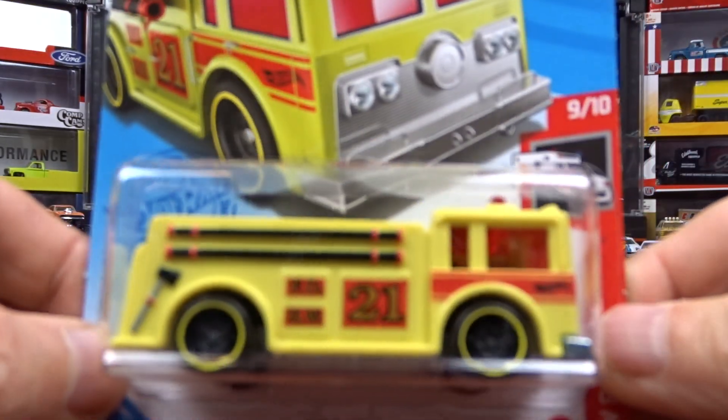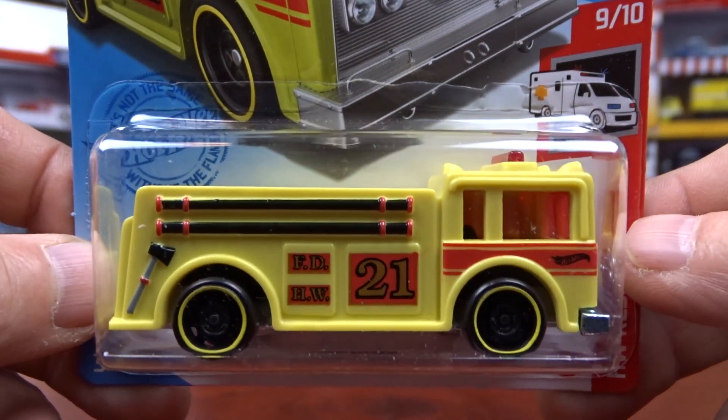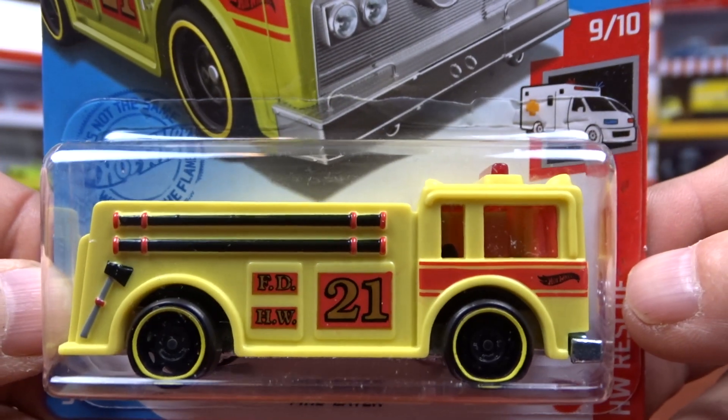And this one here I got because it's just a little bit goofy. This is the Fire Eater, and it's like all plastic. It was different so I grabbed it. I'll just show you what's kind of in the Q-Case.